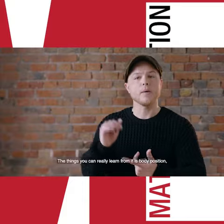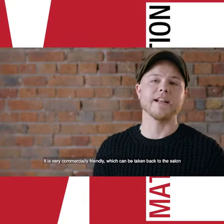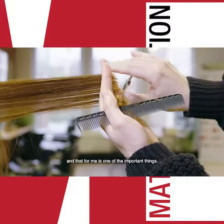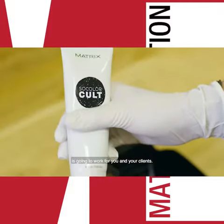The things you can really learn from it is body position, angles, sectioning. It's very commercially friendly which can be taken back to the salon, and for me that is one of the most important things — to make sure anything you take is going to work for you and your clients.